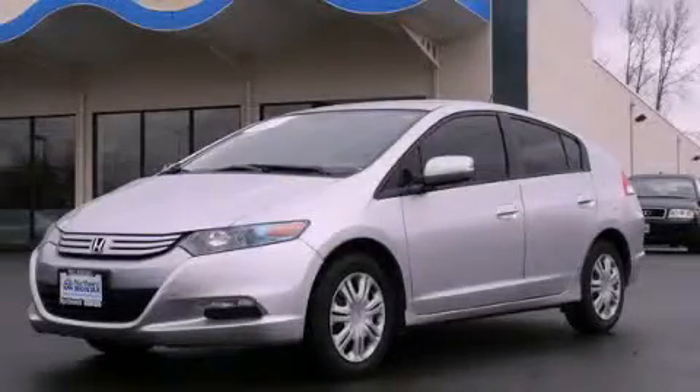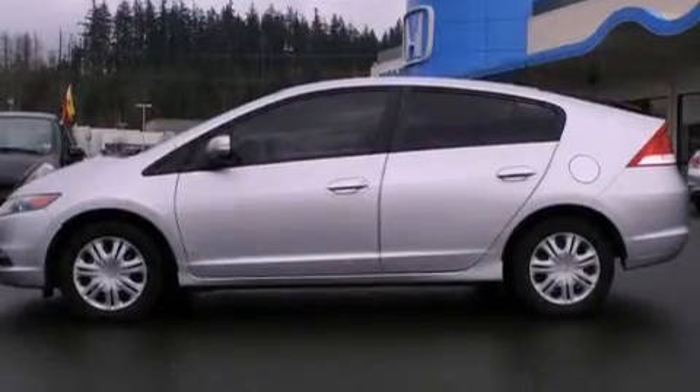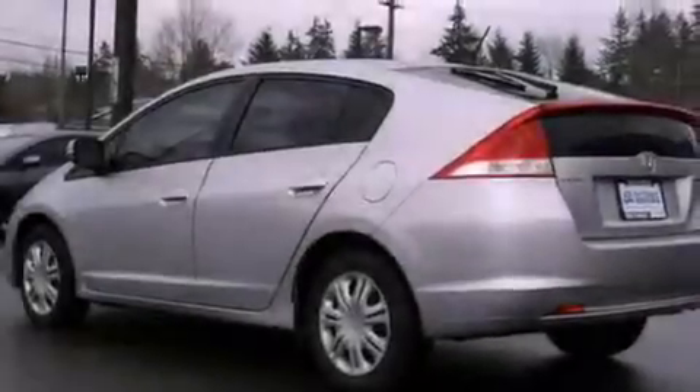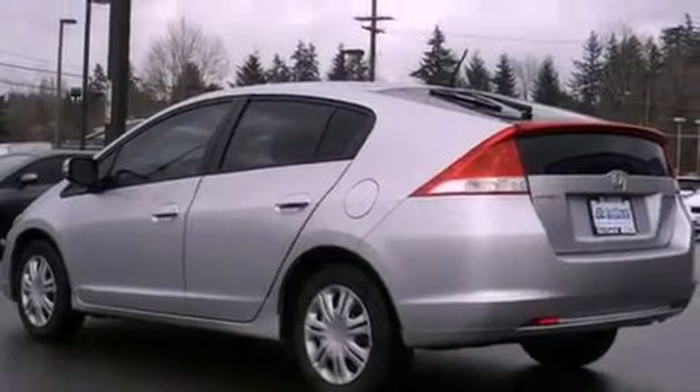This is a certified pre-owned 2011 Honda Insight — who imagined your next vehicle purchase could make such a difference. It has a 1.3-liter 4-cylinder engine and a continuously variable transmission.